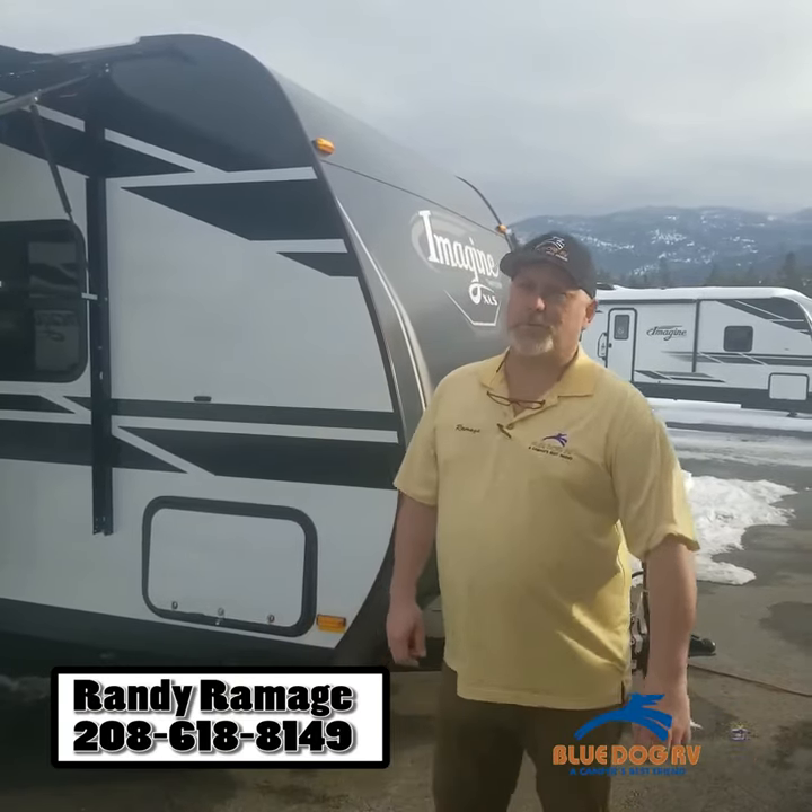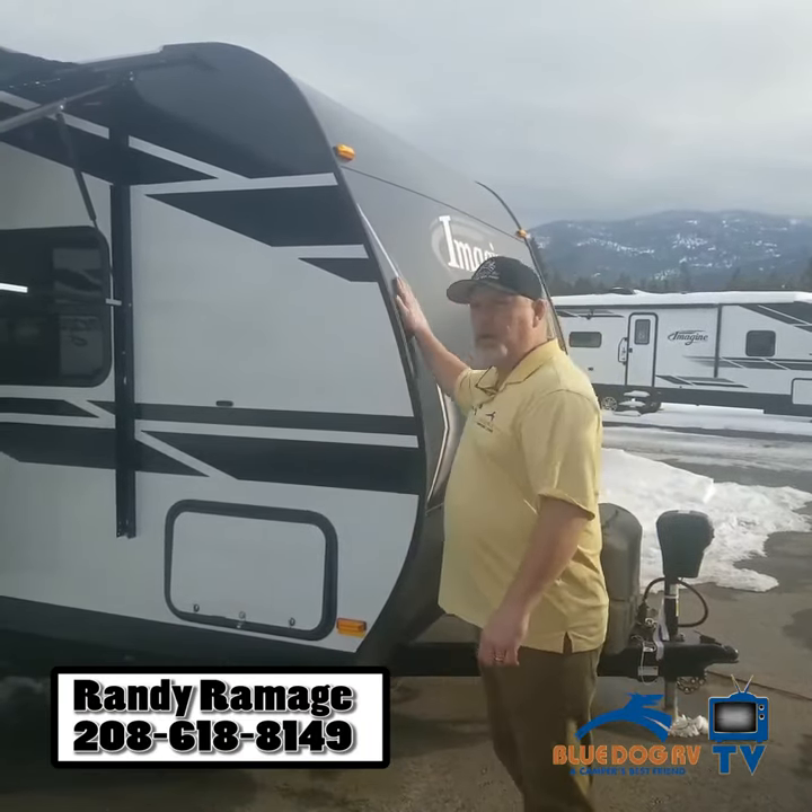Randy here from Blue Dot RV. I want to show you some cool things about our brand new Imagine XLS.